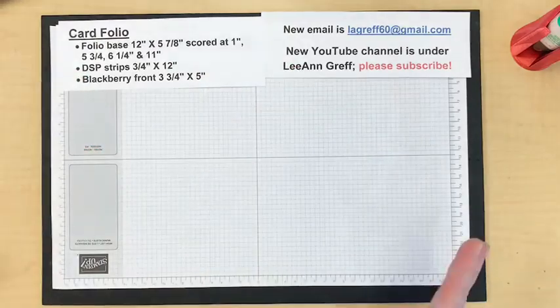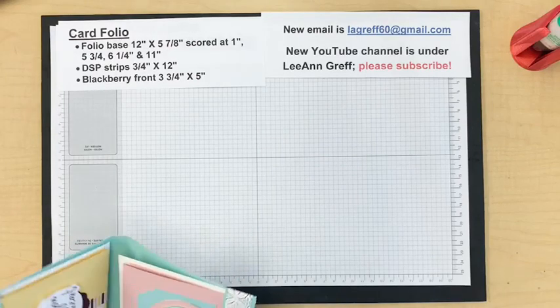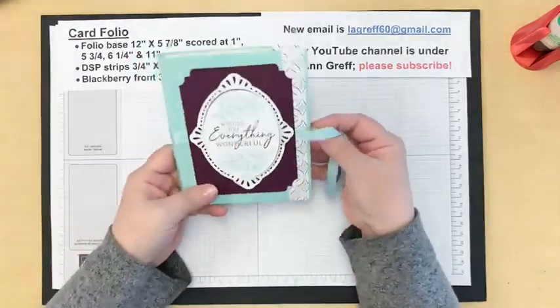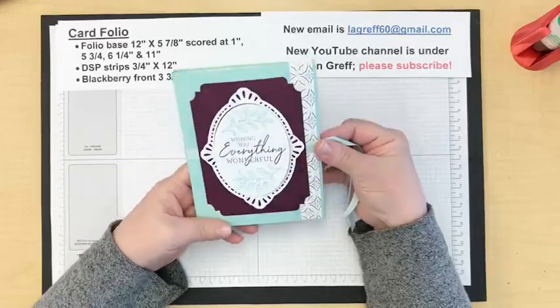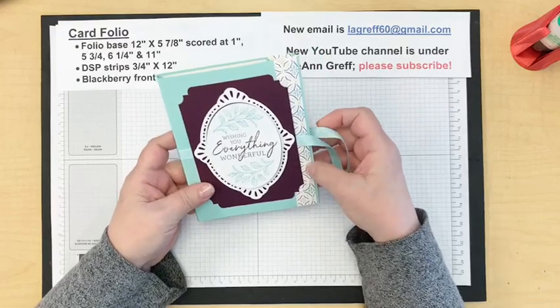I know I've shared a folio recently, but this one is different and I'm really excited about it. I created this based off a smaller one — I changed the measurements and the design. I love doing that; it's a challenge to change measurements and make it work. My husband helps me with that. This card folio is in Pool Party with Blackberry Bliss.